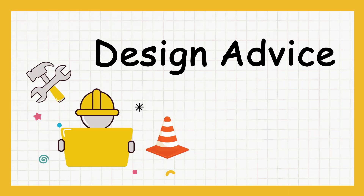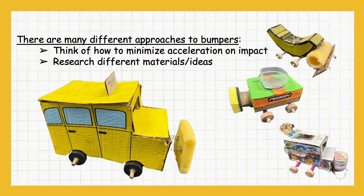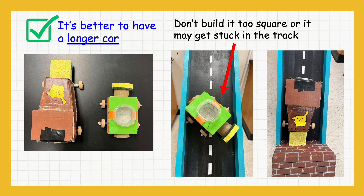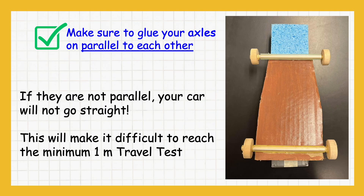Here are some design tips to help you build a successful egg car. There are various ways to design bumpers — focus on reducing acceleration during impact and explore different materials. Bumpers that are too bouncy may bounce off the track or flip over. Crumple zones help absorb the energy of impact and reduce the chance of the car flipping or flying off the track. It's better to have a longer car; don't build it too square or it may get stuck. Make sure to glue your axles parallel to each other — if they are not parallel, your car will not go straight.